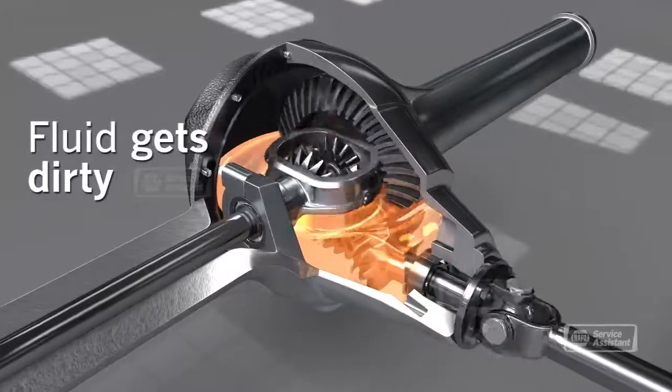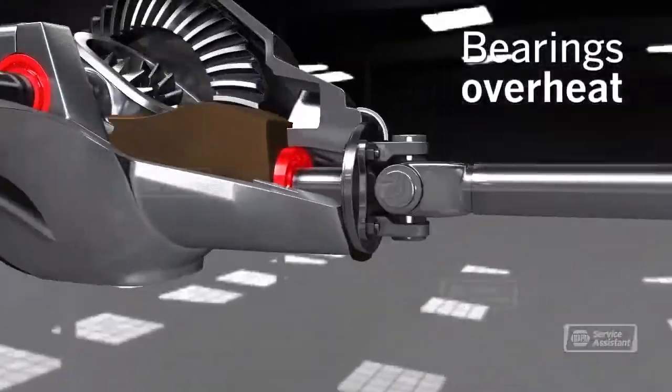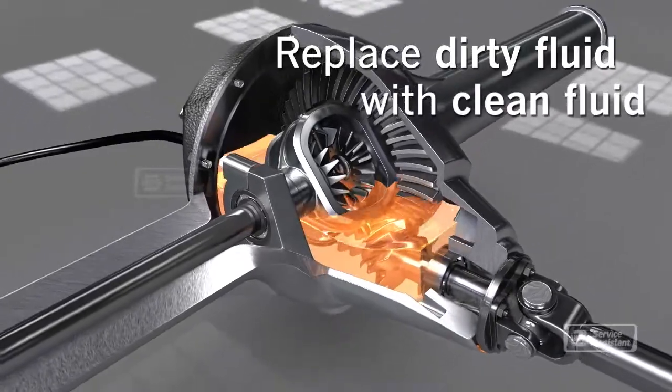With low fluid, the differential will run too hot and wear prematurely. Ask your service advisor for when it's recommended to change your differential fluid. Fresh fluid will extend the life of your differential.